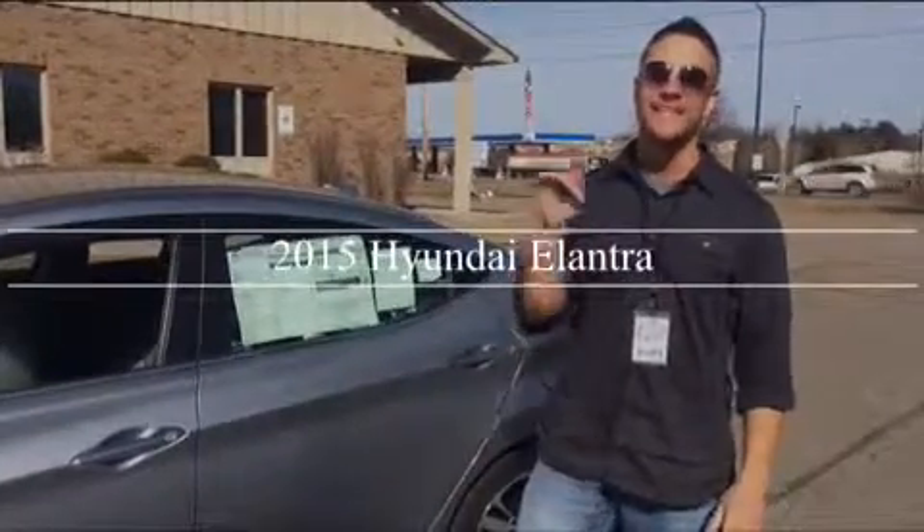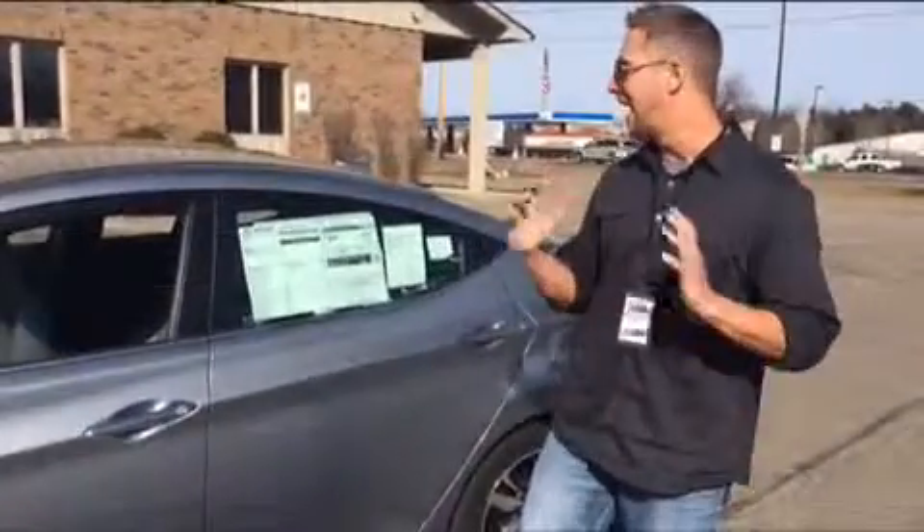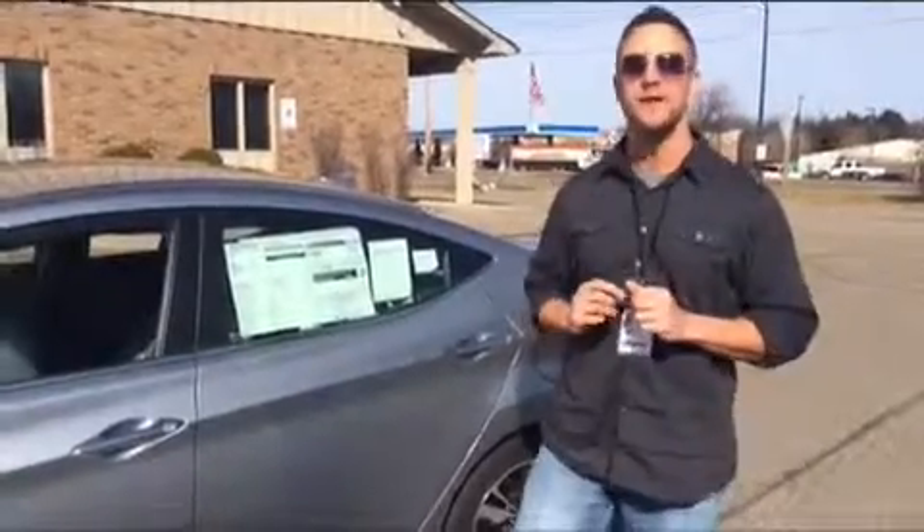It's Bill Key from WIFC and today we're going to take a test drive in the 2015 Hyundai Elantra Limited at Kiseric Imports in Rim Mountain.